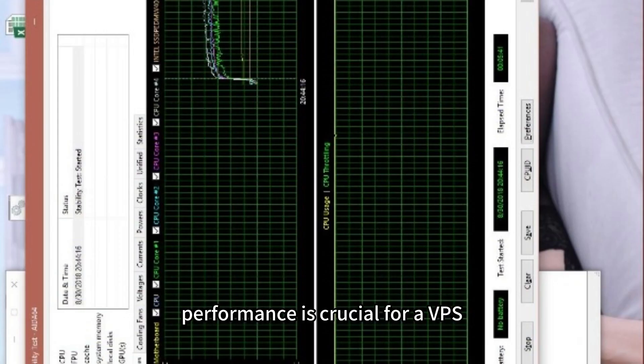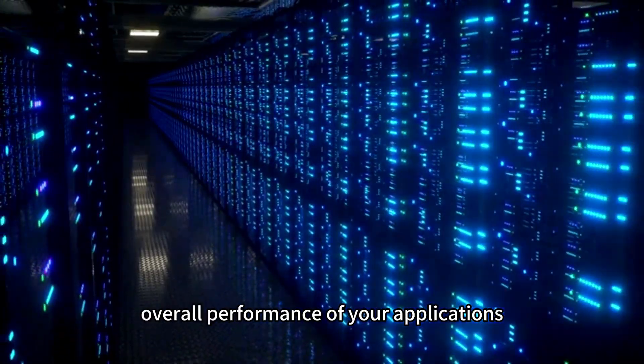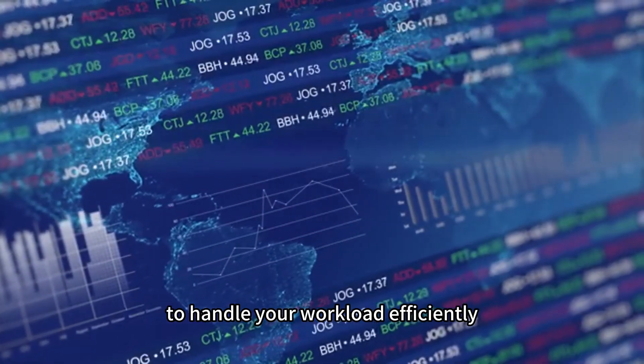Performance. Performance is crucial for a VPS. Factors like CPU power, RAM, and storage speed can impact the overall performance of your applications. Ensure that the VPS you choose offers adequate resources to handle your workload efficiently.